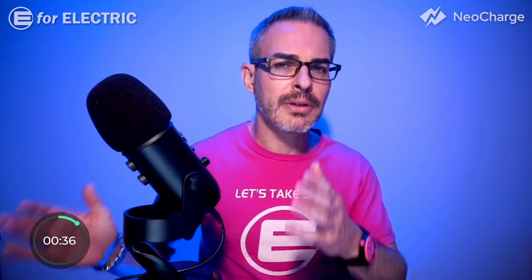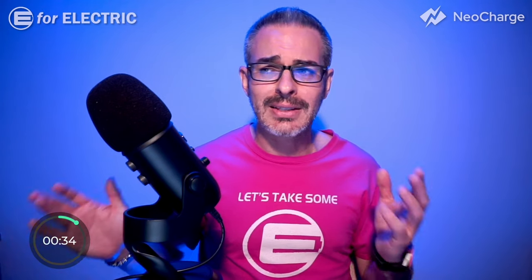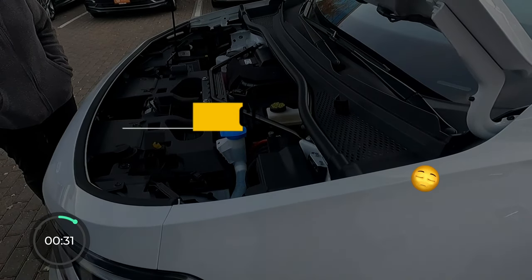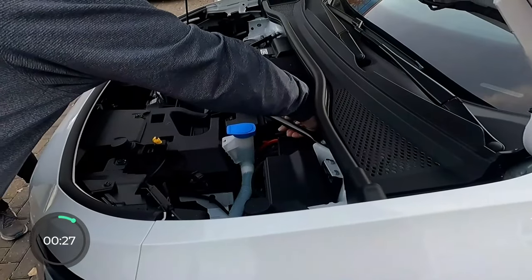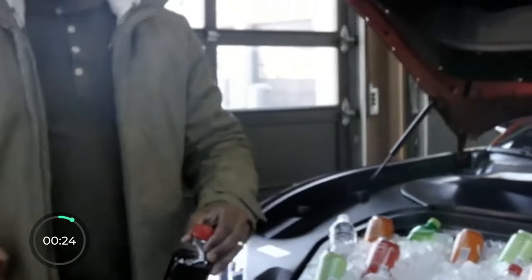The last con, number three, is the fact that even though there is no engine up front, the ID.4 does not have a frunk — the front trunk. Most other EVs do, and a lot of people love it.